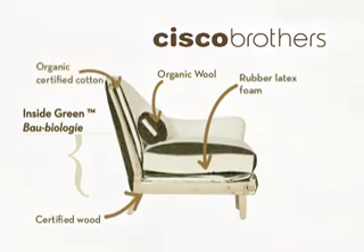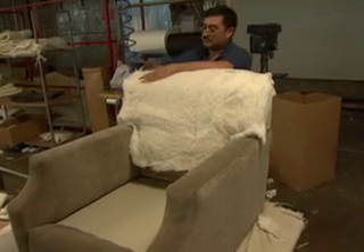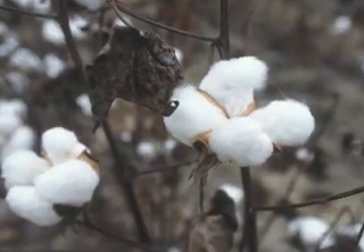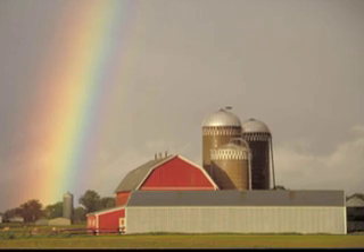Organic Cotton. Organic cotton is grown without harmful insecticides or pesticides, using sustainable methods like crop rotation and natural ways of suppressing harmful insects, preserving soil fertility, and benefiting cotton farming communities.